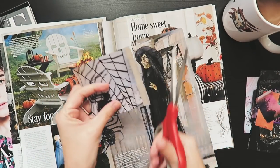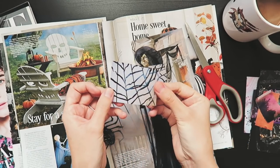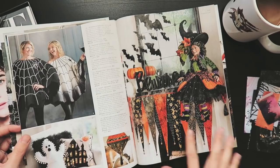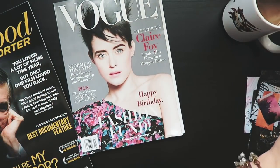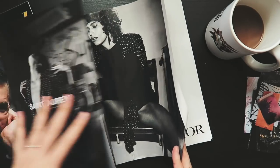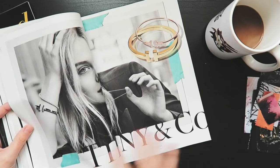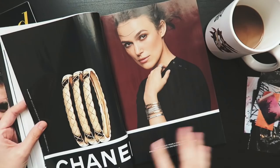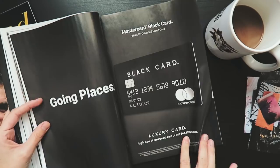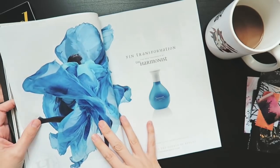First of all, when I gather my ephemera it is separate from when I am making art. I almost never sit down to work in my journal and then stop to go through a magazine. When I'm working in my journal, that is that time; when I'm cutting out ephemera, that is that time. I do that because I don't want to mess up my flow — I don't want to be in the midst of painting something and then have to stop to find a piece of ephemera.